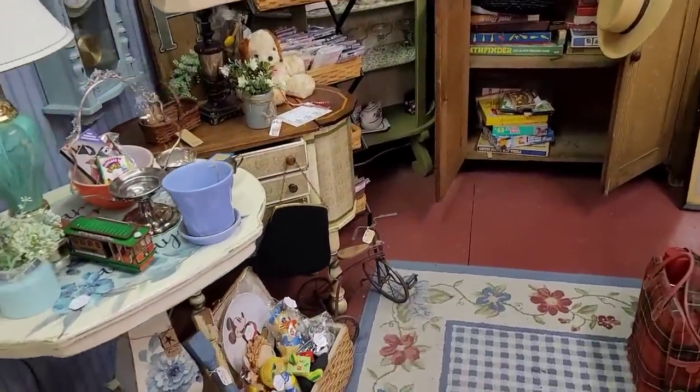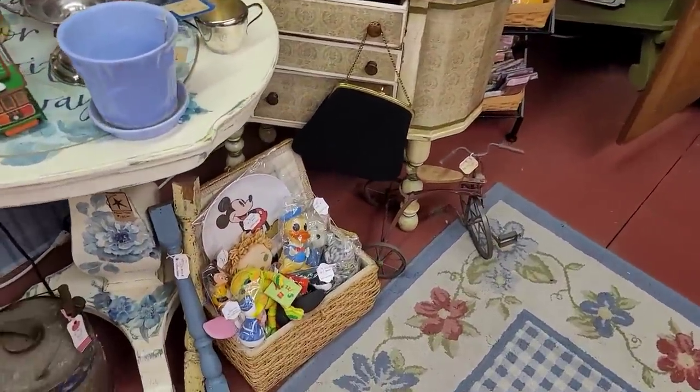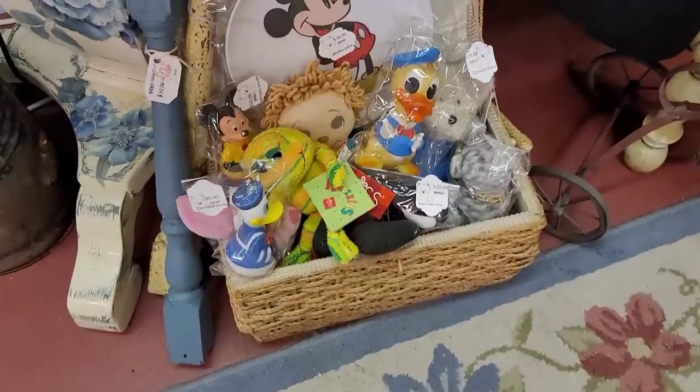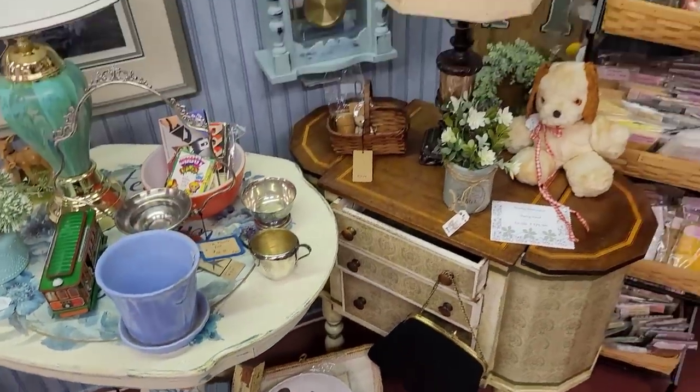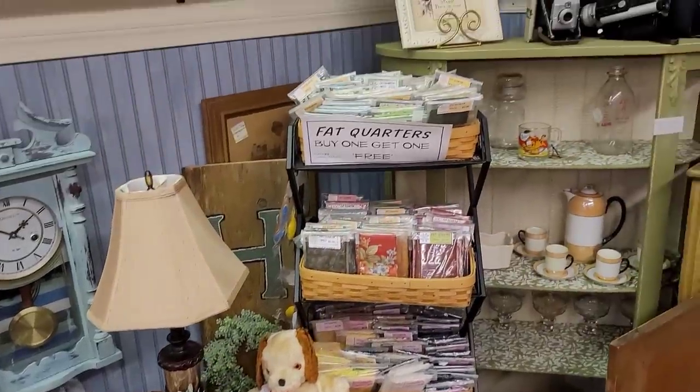So what do we have? A mushroom canister, some mermaids, and a ducky. Variety is the spice of life, right?